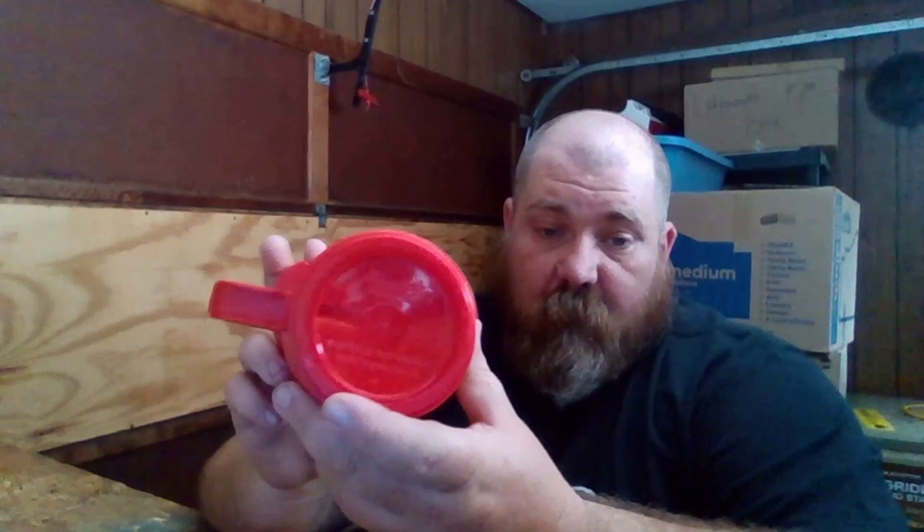Our last item is a Shell Gas thermos made by Aladdin. It's a 20-ouncer — doesn't say a year. Great shape; I don't think it's ever been used. Nice and clean on the inside. I honestly have no clue where I got this. There's a very little bit of fading on the white where it's been rubbed against something.